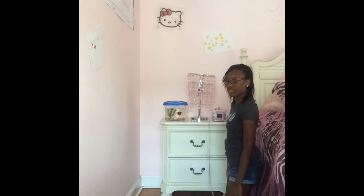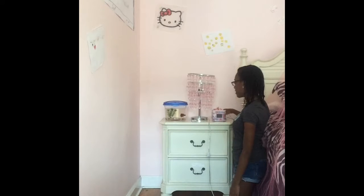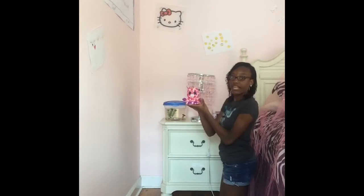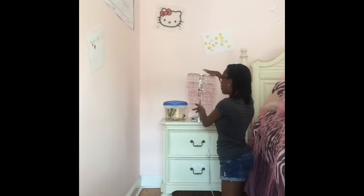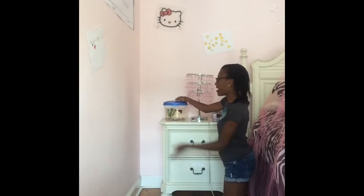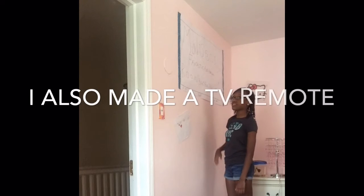First of all, you'll see my nightstand. On my nightstand I have my warm cloth, and right here I have my phone, and right here I have my little Tinkaboo room holder — it's super duper adorable. Next I have this lamp, and also I have my fish. That's my nightstand.